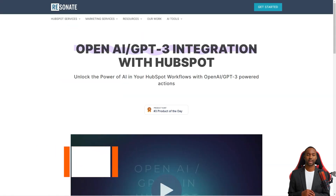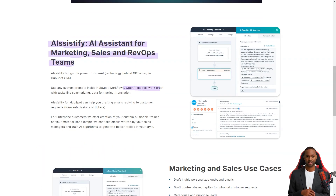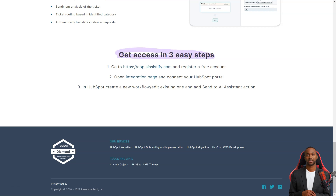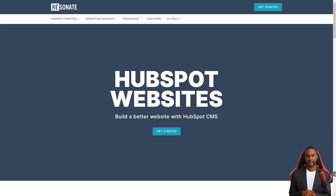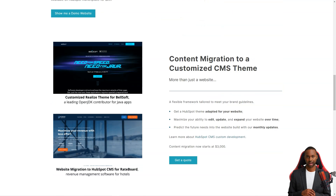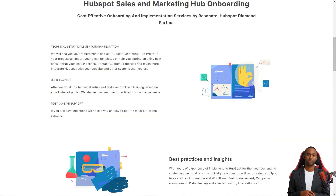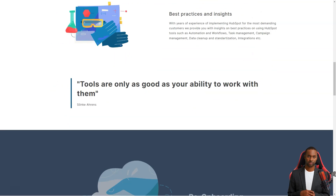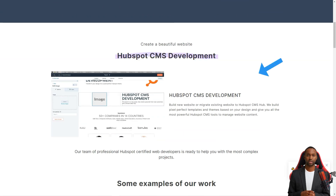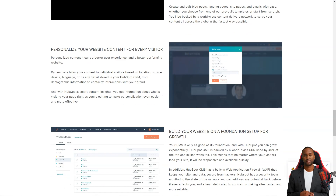Have you heard about the integration of OpenAI GPT-3 with HubSpot CRM? It's a game-changer. This powerful integration is revolutionizing the way businesses approach customer service and marketing. With ARSystify, you can use customizable prompts in your HubSpot workflows to take advantage of OpenAI's language generation capabilities — like having a virtual assistant that can perform various tasks, including summarizing information, formatting data, and even translating text. You can use ARSystify to compose customer-responsive emails that are personal and human-like, giving your customers the personalized experience they crave.